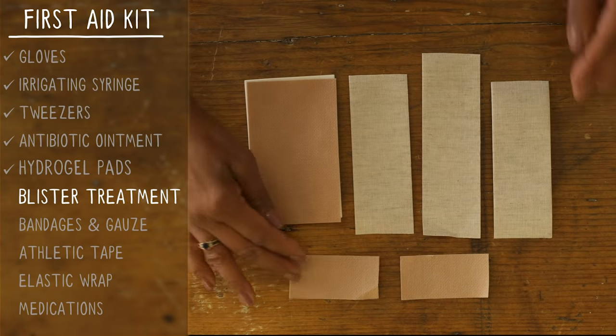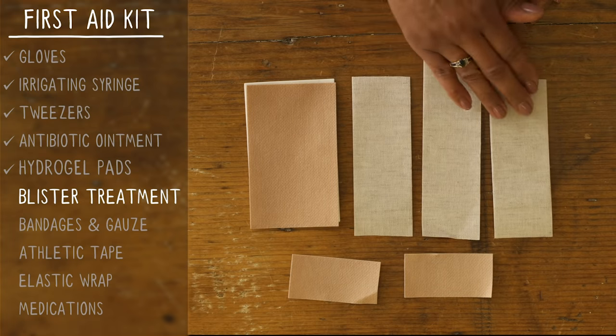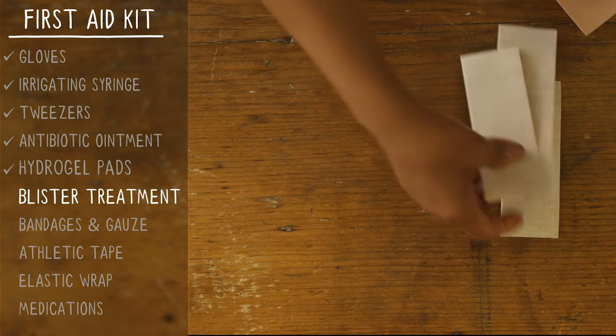There are lots of different kinds of blister treatments out there. We recommend these strips of smooth, thin, stretchy kinesiology tape. They're great for keeping a hot spot from becoming a blister, or keeping a blister dressing in place.